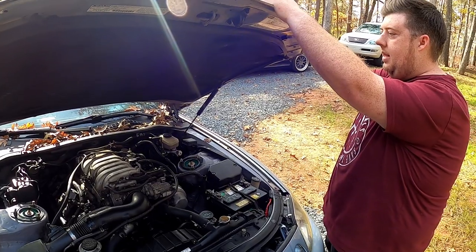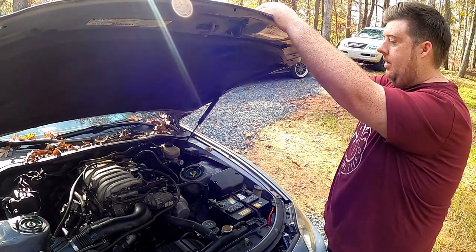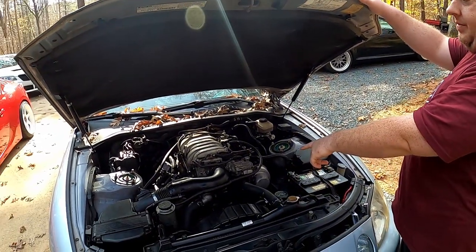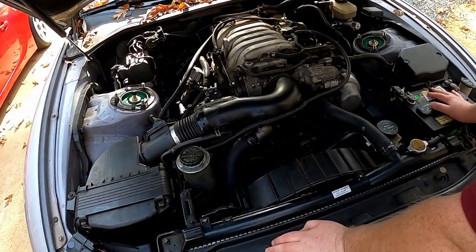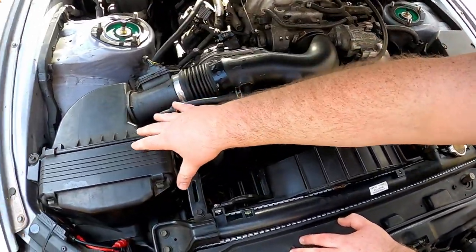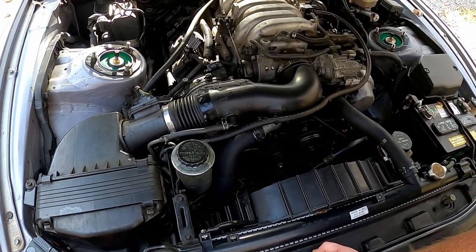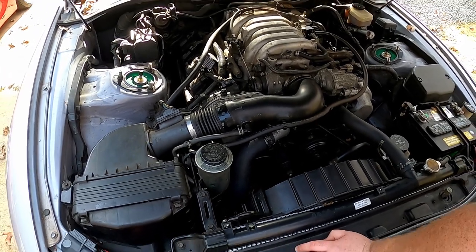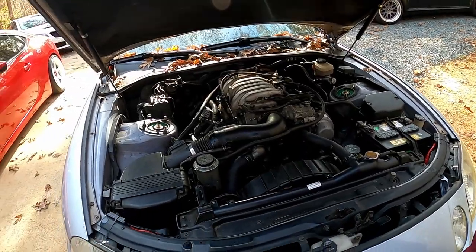It came out around '87 or '88 when they completed it, and the first car that got it was the LS400 - Lexus's first car in North America. This one is the newer variant that has variable valve timing. You've got lots of room for activities - you can relocate the battery. And of course there are bolt-on supercharger kits that you can do.